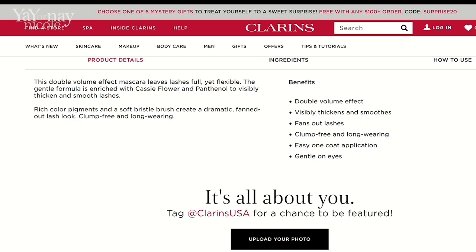Looking at the website, they say it's a double formula effect mascara that leaves your lashes full yet flexible. I have not had any crumbling or anything like that. The formula is enriched with Cassie flower and panthenol to visibly thicken and smooth lashes. It has a double volume effect — visibly thickens, smooths, and fans out lashes, clump-free and long wearing. Get really feathery lashes with this and easy one-coat application. You can do one coat, but as you saw, doing a second coat makes a noticeable difference. I highly recommend the second coat if you like your lashes to look a lot larger. This mascara reminds me a lot of the Monsieur Big or the Better Than Sex mascara — if you took away the fact that those can get clumpy, this will give you some really good volume and length.